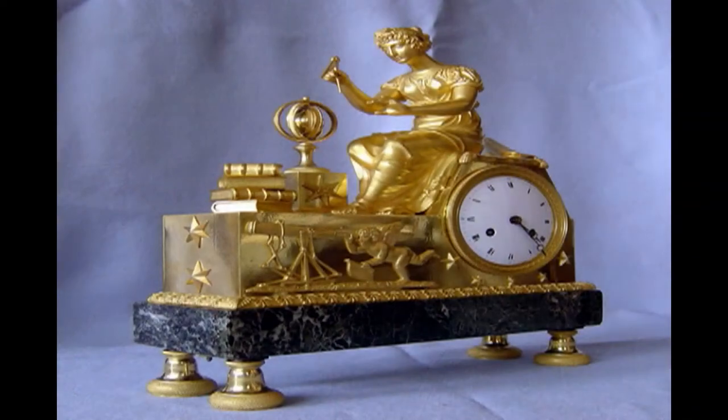It was a new beginning as far as France was concerned — women were to be educated and educators, not just to stay at home. They have introduced marble into this particular case, so we have Ormolu and antique Vert marble. Again, it has a bell-striking movement, silk-suspended, eight-day, with the same enamel dial on a copper base, convex. This one has toupee feet.